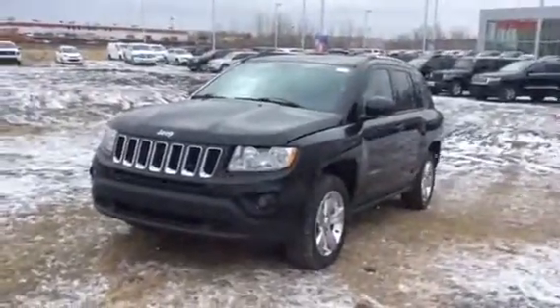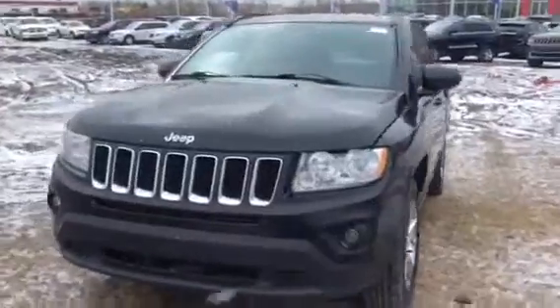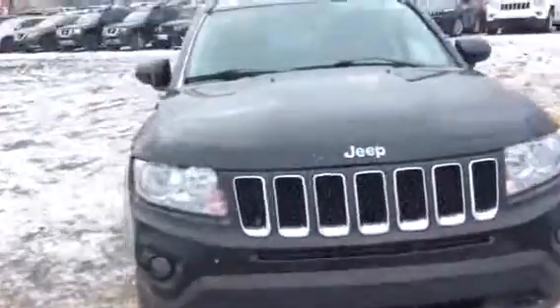Caitlin Jean here from LE Nissan here in Leduc. Thanks for inquiring on this beautiful Jeep Compass. I just wanted to give you a quick video to see what's waiting for you here in Leduc.